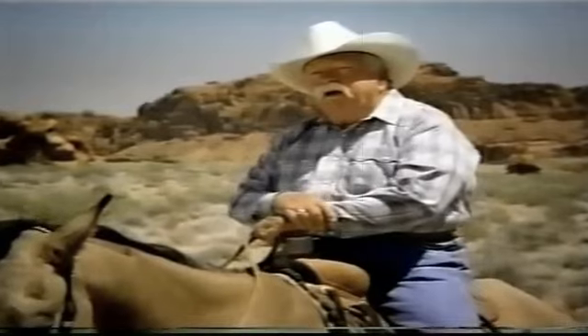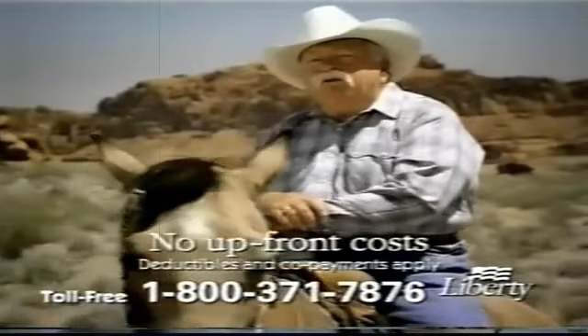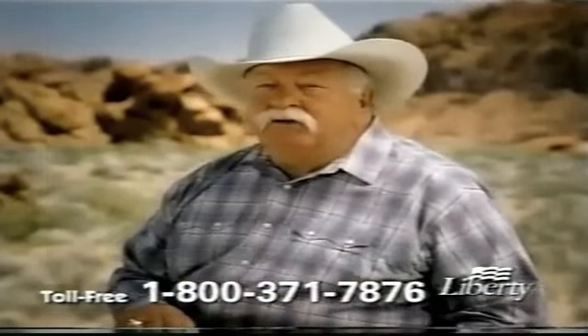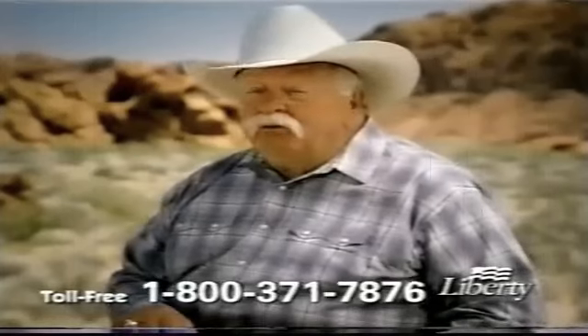Well, I have an easier way. I get my supplies sent to me by Liberty Medical. They go ahead and bill Medicare and the insurance company. They send you three months' worth, no charge for shipping. They even tell you when it's time to reorder. Now, drugstores I know, they won't do that.